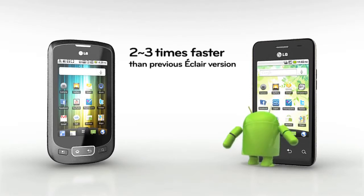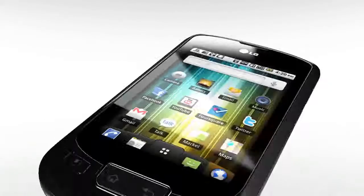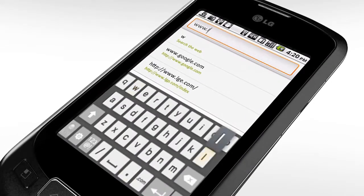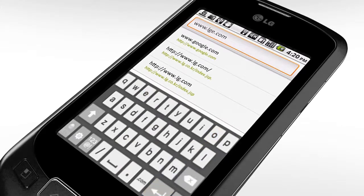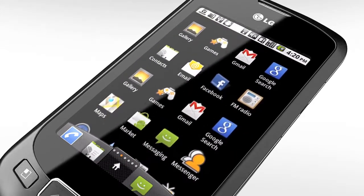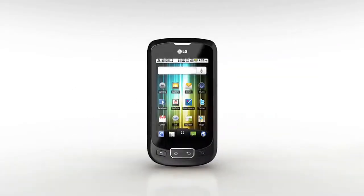One of the biggest consumer benefits is a hefty speed upgrade. LG Optimus phones utilizing Froyo are faster when it comes to internet browsing, web page loading, application pop-ups, and multitasking than phones operating on the previous Eclair version.